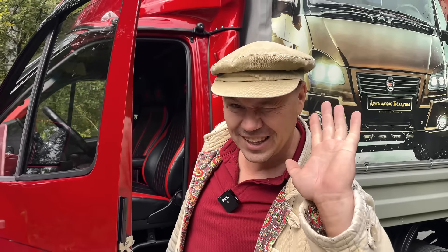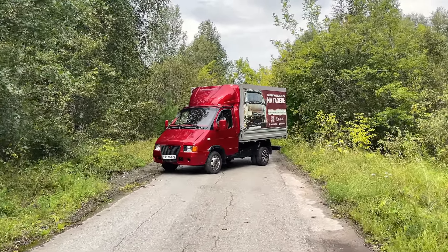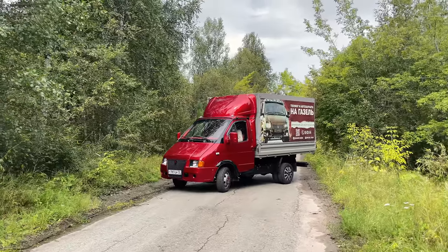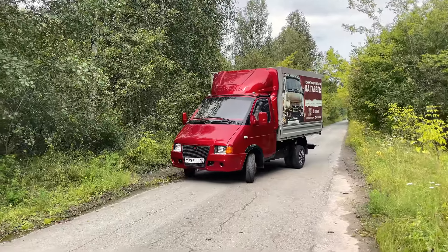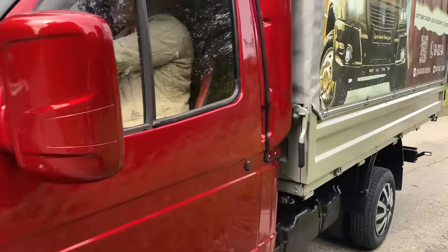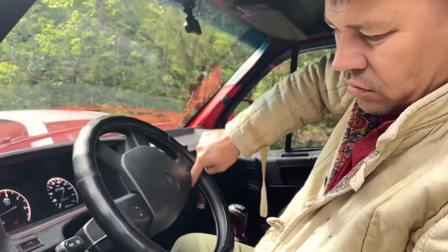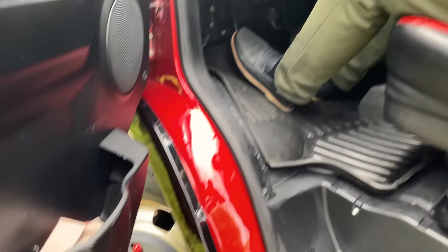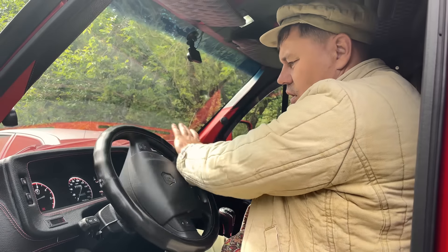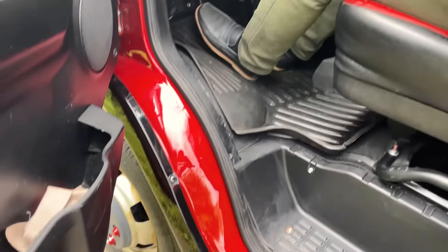Джаз Авто, привет огромный! Друзья, электроусилитель — ручками крутится легко. Здесь стоит увеличенная сошка — делает меньше оборотов.